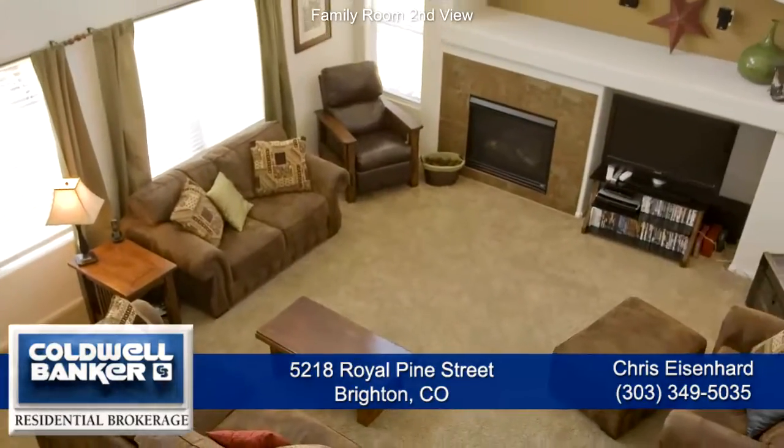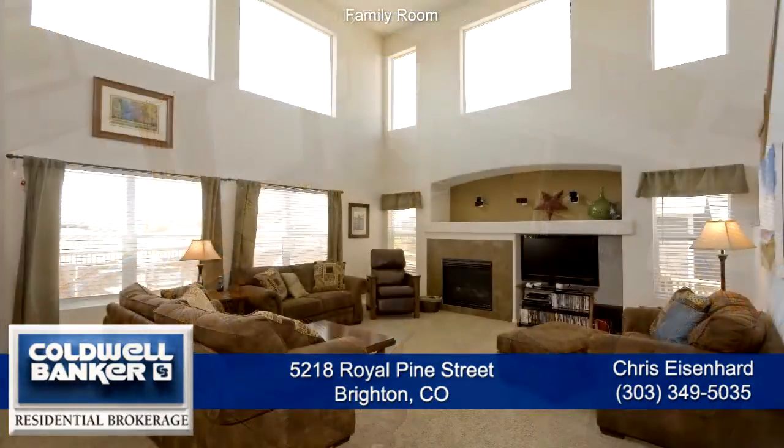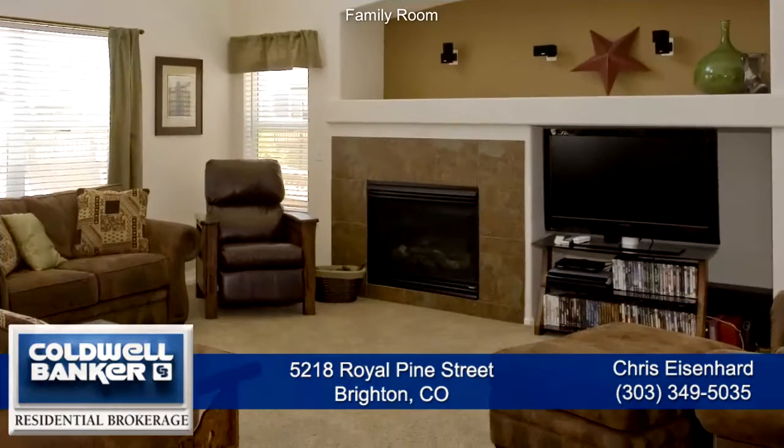This home has a wonderful open feel, like here in the family room, with its two-story vaulted ceilings and numerous windows. There's also a gas fireplace with granite tile surround.